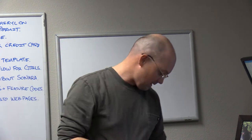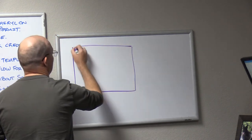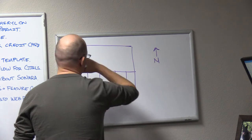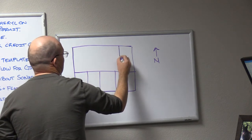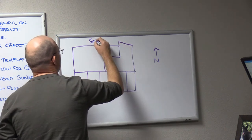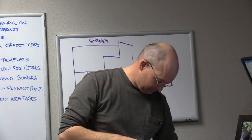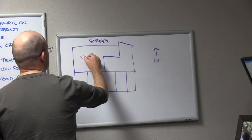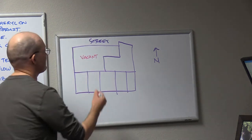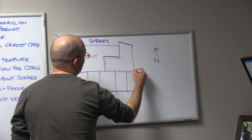Dan called me Sunday night — he's got a client he's representing in a block that looks something like this. North is this way, and this parcel does something like this. The street is straight on all sides. This is a vacant lot, and this has a building on it — basically built to the property lines, what we call zero setback. This guy's building basically occupies the full lot.